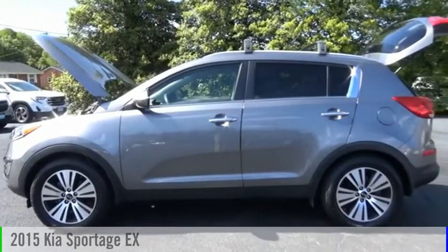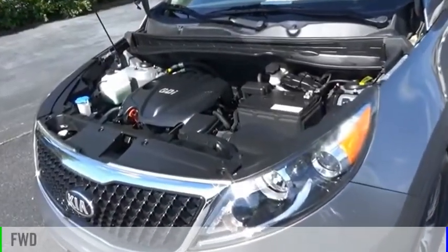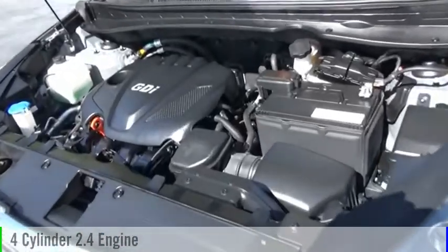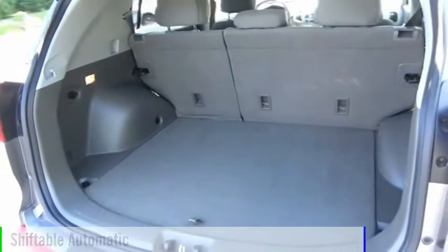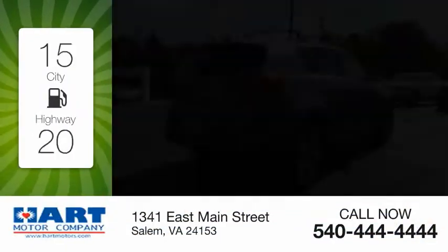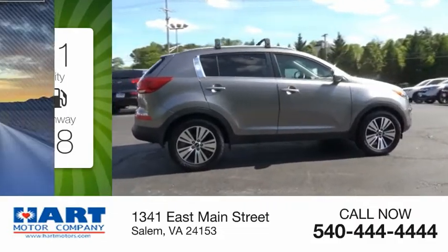Take a ride in the 2015 Sportage. This vehicle is powered by a front-wheel drive four-cylinder 2.4 liter engine and comes with an automatic transmission. Great fuel efficiency saves you money by requiring fewer trips to the gas station.